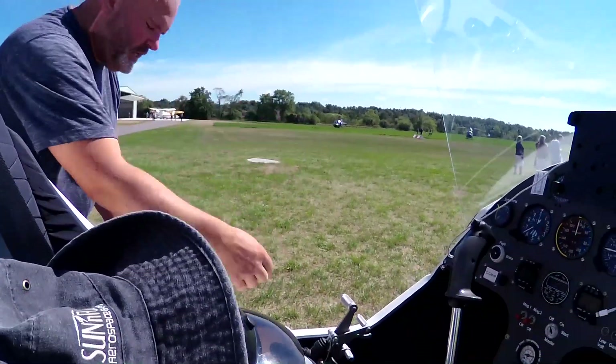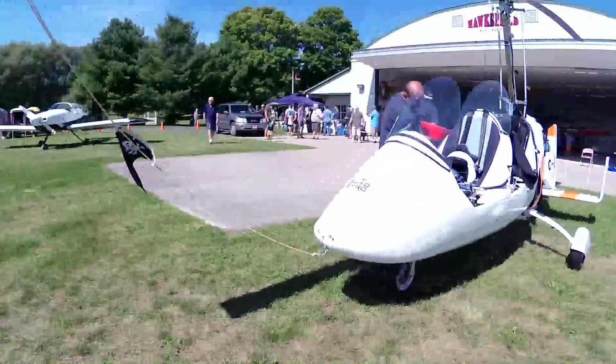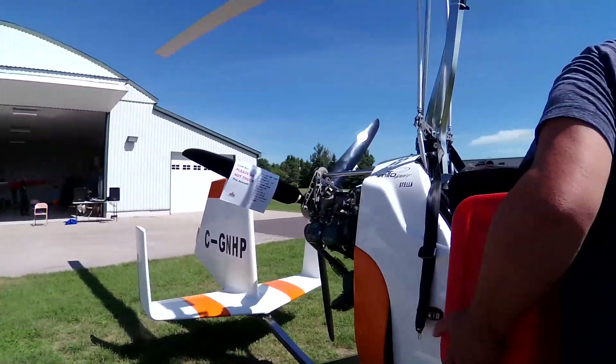I'm tipping the rotor sideways, forward, back — this is to get my pre-rotator going. So what gas do you put in it? It's 91 premium, no ethanol.